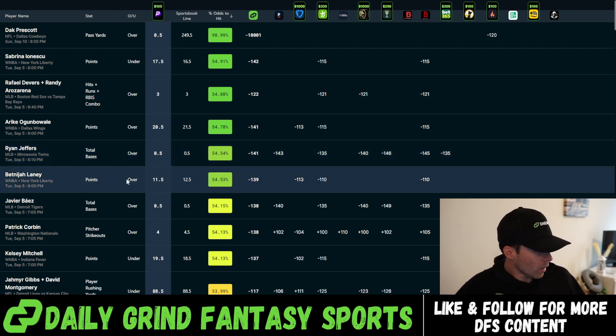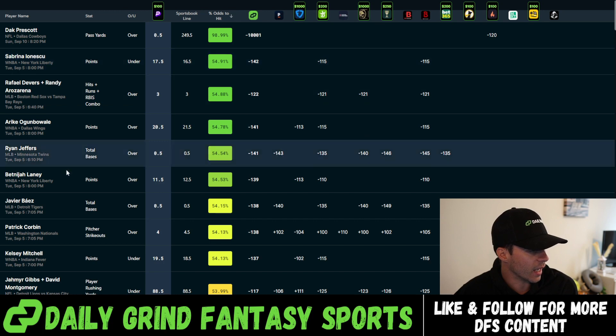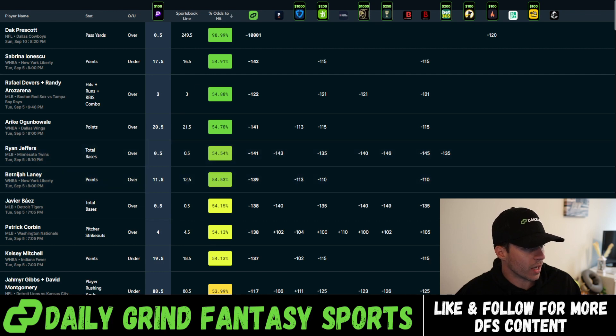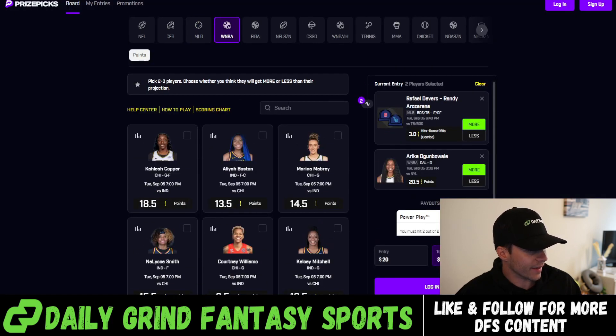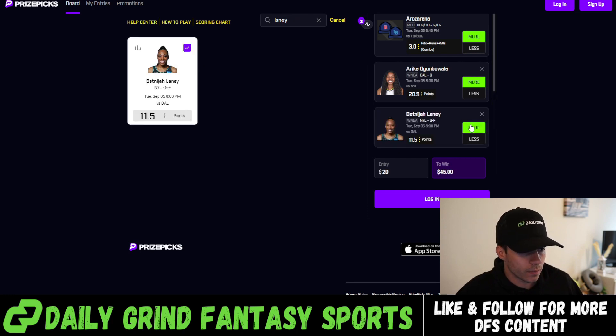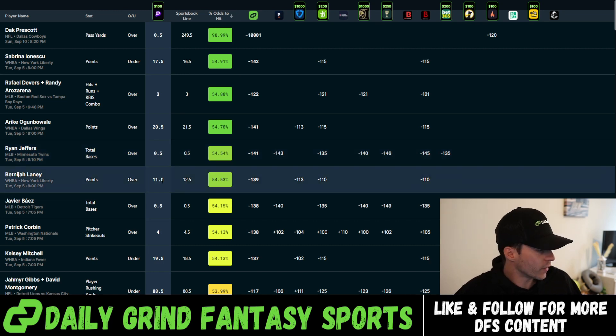We're going to add Laney over 11.5 points — same situation as what we saw with Arike and Ionescu. Her points are set to 11.5 on PrizePicks, but three different books have this set to 12.5, so we're getting a better number here. We're adding Laney over 11.5 points — a little game stack going on here too, just hoping for some offense.